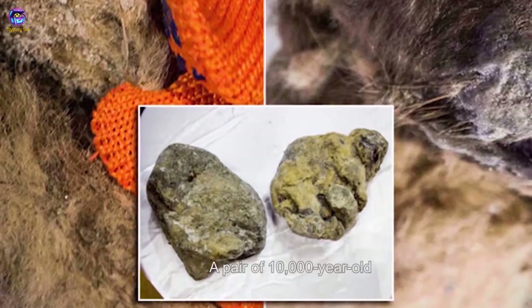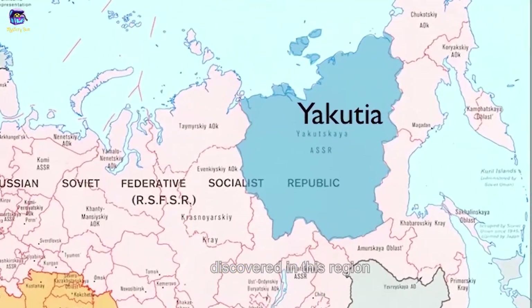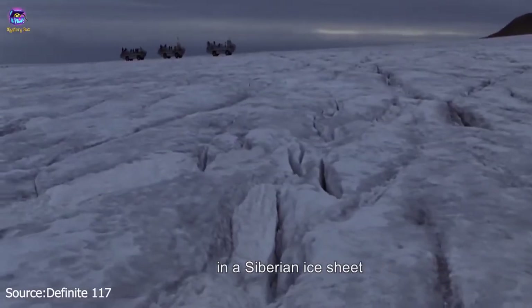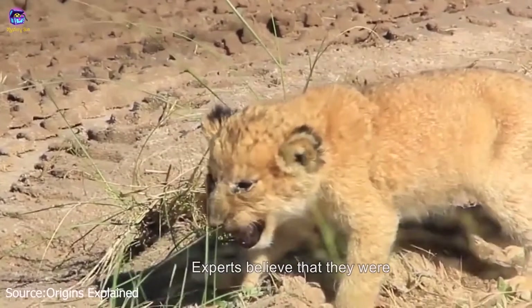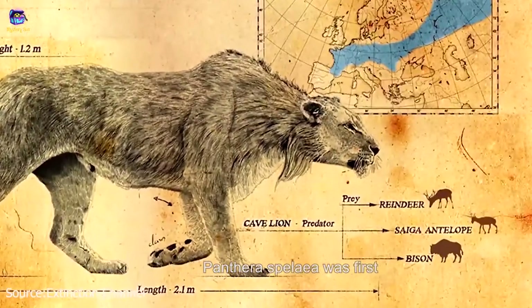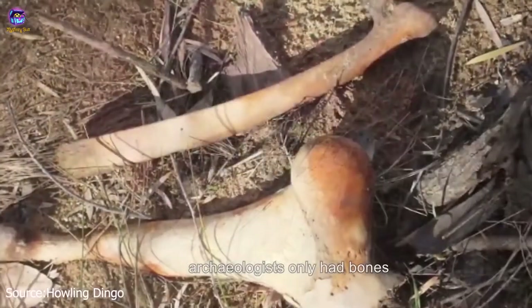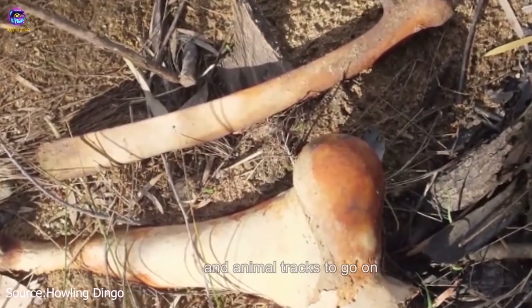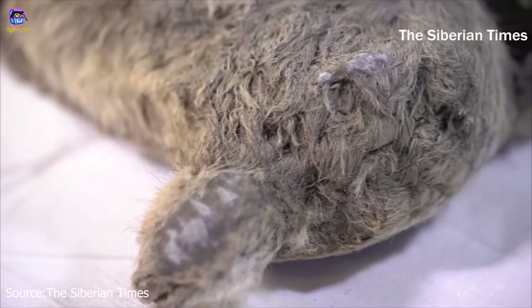Number 6: Cave Lion Cubs. Apparently Yakutia is the place to go for animal mummies. A pair of 10,000-year-old cave lion cubs were also discovered in this region, preserved in a Siberian ice deposit. The two cubs were barely a week old when they died — it is believed they were trapped in their den by a landslide, and the absence of air kept the bodies preserved. Up until this discovery, archaeologists only had bones and animal tracks to go on. They are the two best-preserved remains ever found, with their organs and even fur still intact.